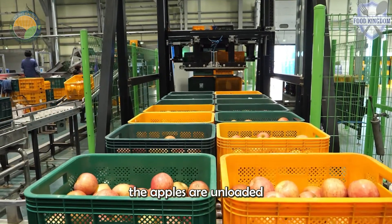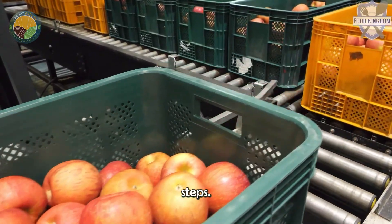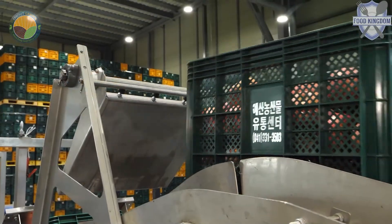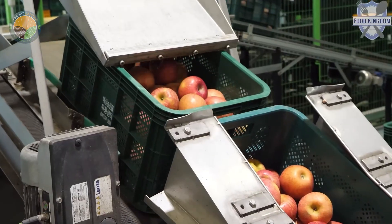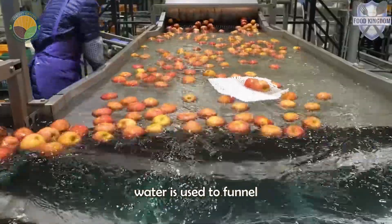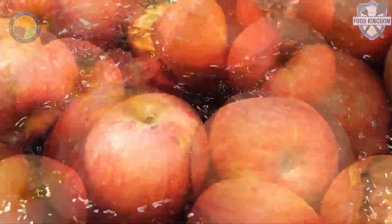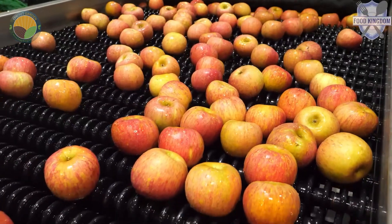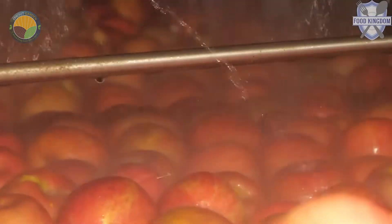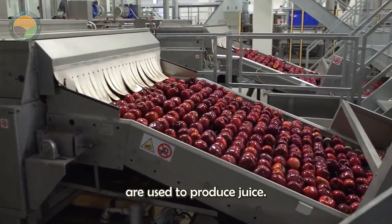Upon arrival, the apples are unloaded onto conveyor belts and begin their journey through a series of meticulously planned steps. The first step involves initial inspection and cleaning: a 90-ton stream of recycled water funnels the apples into four water channels, washing away leaves and debris. Damaged or spoiled apples are discarded at this stage, as only the highest quality apples are used to produce juice.